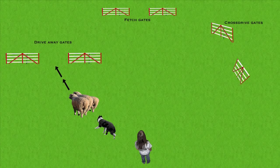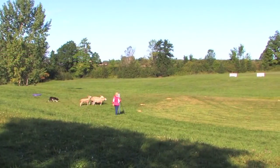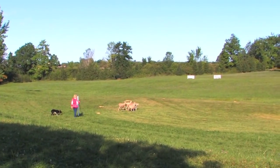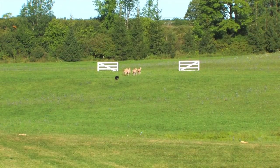On the trial field, the drive consists of a triangular pattern where the sheep are driven first away from the handler through a set of gates, then parallel to the handler through a second set of gates, before being brought back to the handler for the next phase. Good teamwork and skill are needed to guide the sheep on a predetermined, direct path with obstacles, such as freestanding gates, that they must be taken through.